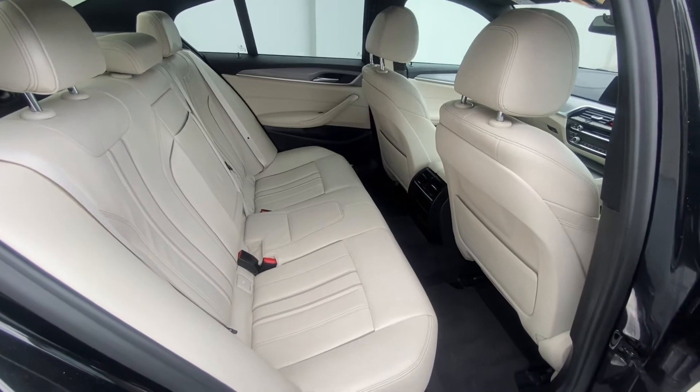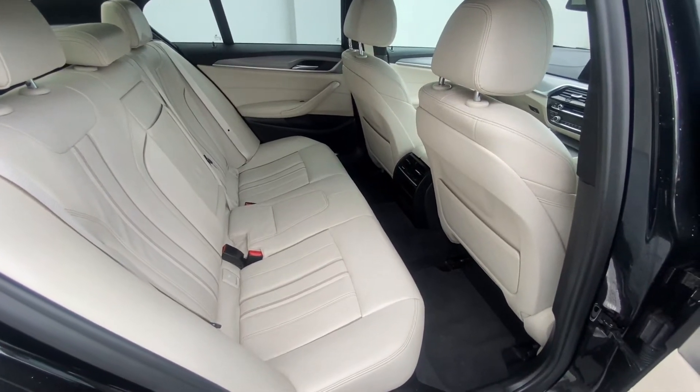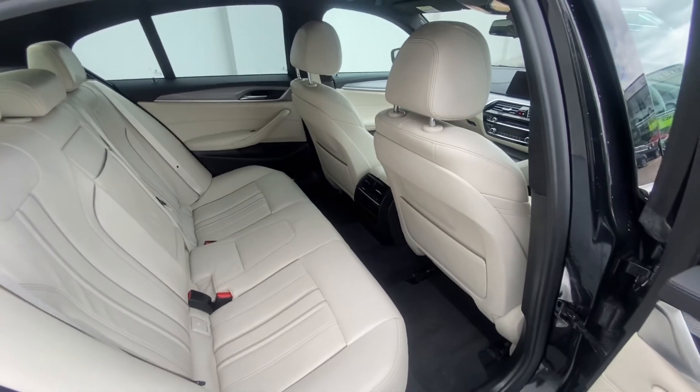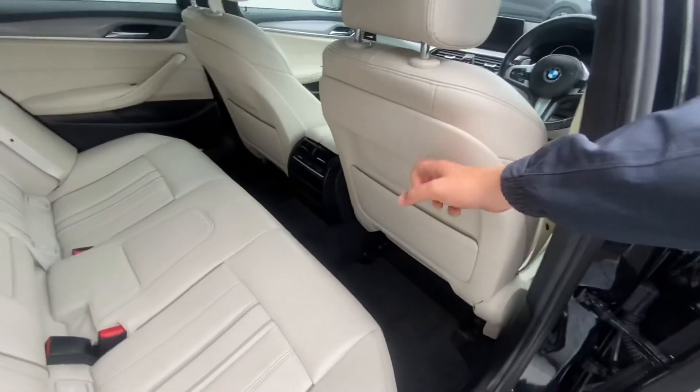This is the back of our 5 Series. As you can see, full leather interior, isofix points, very spacious, very comfortable seats, and you also have your kick-proof seat.